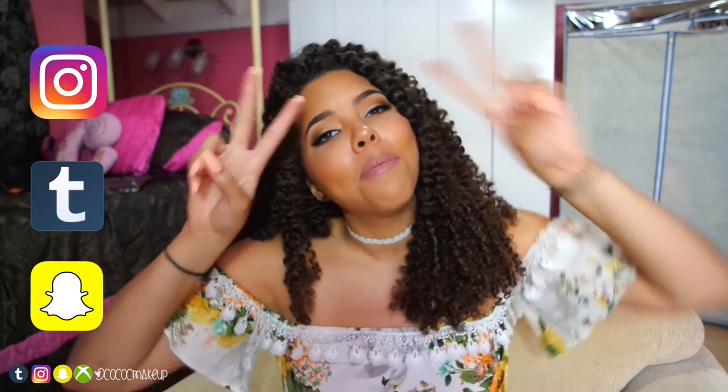That is it for my favorites! Hope you guys like, comment, subscribe, and share. You can also follow me on Instagram, Tumblr, and Snapchat. Bye!